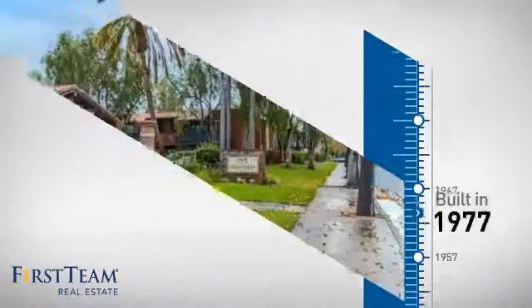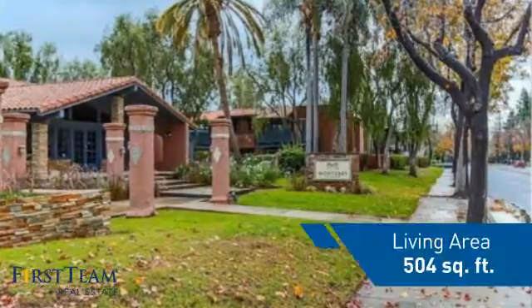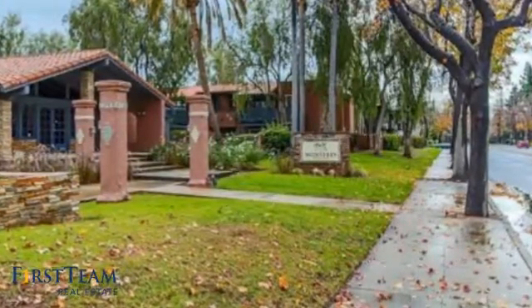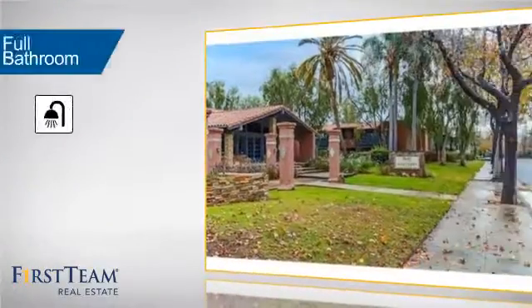This property was built in the late 70s, giving you a spacious layout to play host or kick back and relax after a long day. Inside you'll find one full bathroom.